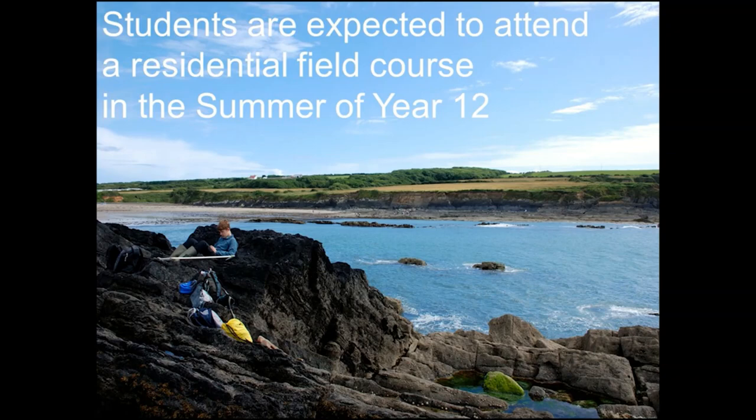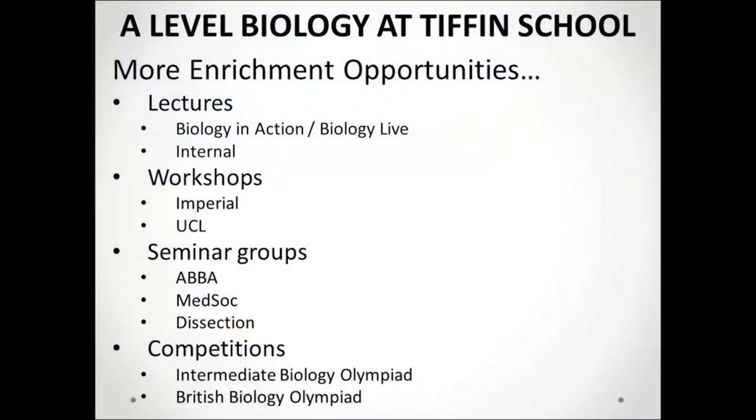So we're all crossing our fingers it'll be back on the menu by next summer. Additionally, we attend external lectures and lab workshops in central London when possible. We also have a series of fortnightly lectures in school, lunchtime seminar groups run by year 13s for the year 12s. And we enter students into national competitions twice per year.